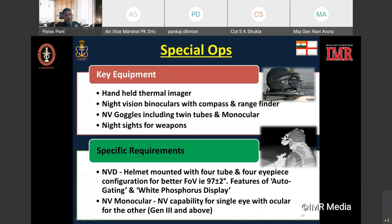A four-tube or four-eyepiece configuration is sought so as to provide a better field of view of at least 97 degrees, compared to the current twin-tube configuration which provides a field of view of only 40–47 degrees. Additionally, night vision binoculars should feature auto-gating and white phosphorus display. Night vision monoculars provide night vision capability to a single eye while retaining natural vision in the other, allowing the operator to instantly focus attention on a target in both normal and low visibility conditions. The requirement for these devices is for generation 3 and above.